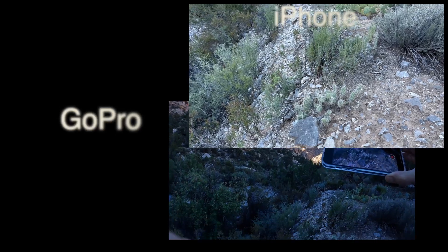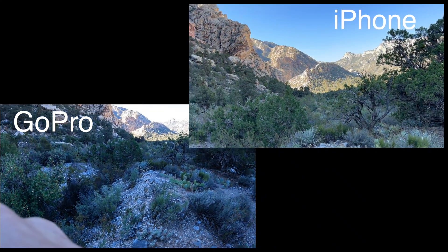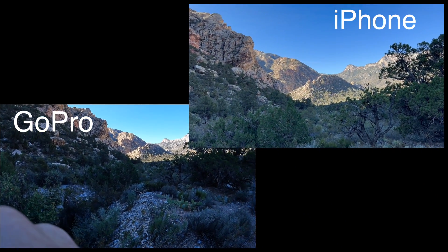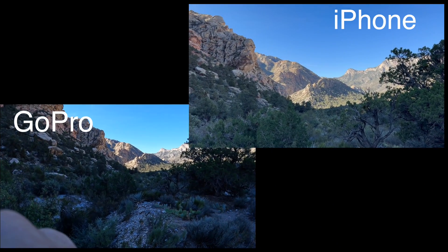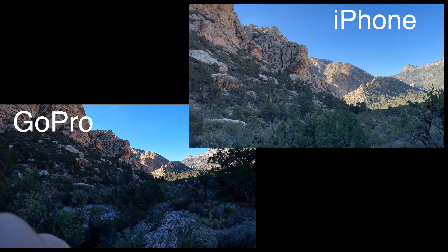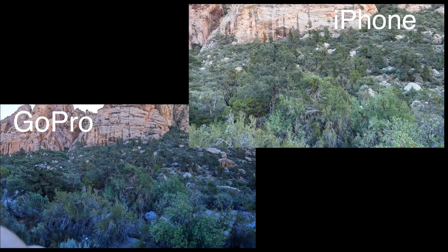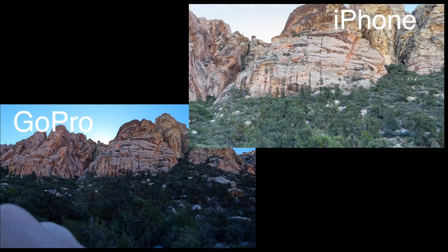My last test wasn't a stabilization test — it was basically just a low light panning test, so check that out. We're doing 4K at 24 frames per second. I can see the GoPro isn't handling the shaders quite as well, whereas the iPhone is making adjustments really quickly on the fly.